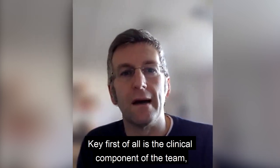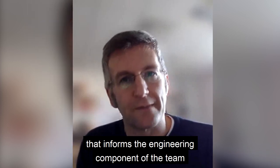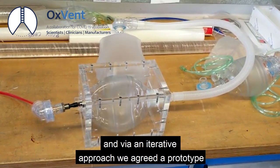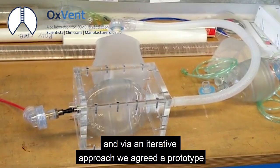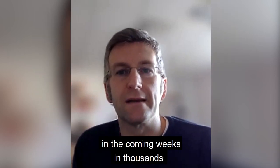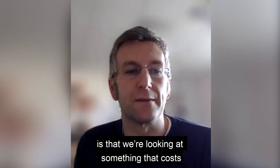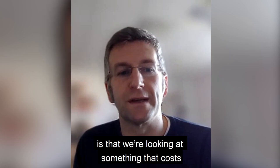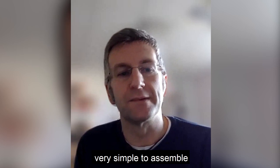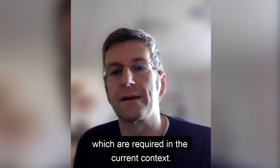Key, first of all, is the clinical component of the team that informs the engineering component of the team of the clinical requirements, and via an iterative approach, we agreed a prototype. In terms of the time scale, we're looking at producing these ventilators in the coming weeks, in thousands. And another interesting aspect is that we're looking at something which costs surely less than £1,000 per unit, very simple to assemble, and hence meets most of the criteria which are required in the current context.